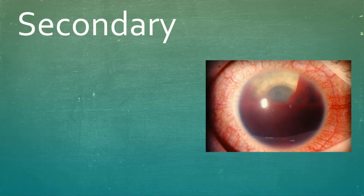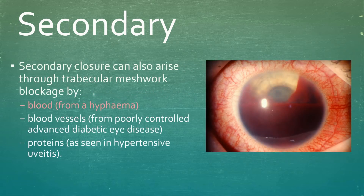Secondary closure can also arise through blockage as a result of the trabecular meshwork being blocked by matter such as blood, blood vessels, or proteins.